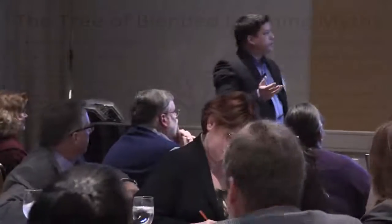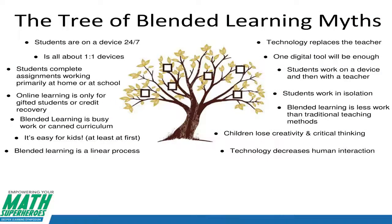Some myths include: students are on the device 24/7; it's all about one-to-one devices — blended learning was around way before there were even laptops in schools; students complete assignments working primarily at home or at school; online learning is for gifted students or credit recovery only; blended learning is busy work or canned curriculum; it's easy for kids, at least at first; and blended learning is a linear process. All myths.